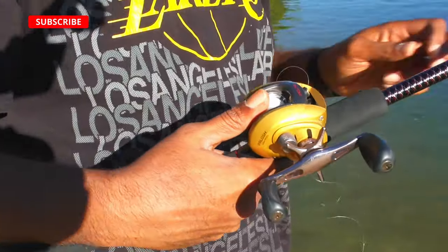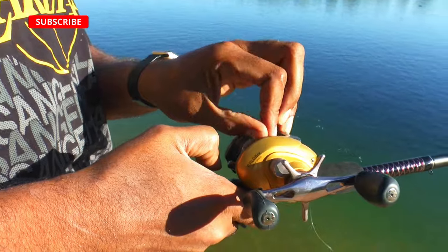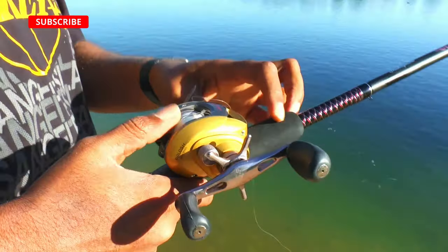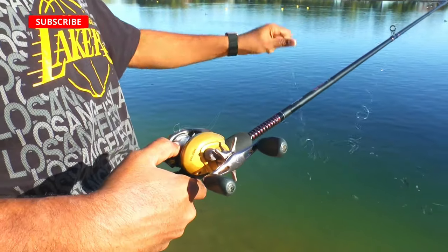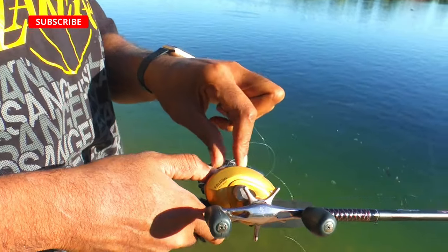A lot of times when you come out here with these baitcasters, if you overcast them, they're going to nest — what we call a bird's nest — like this. You just have to be patient with it. Take your time and get the knot out. Don't pull it too hard, just work with it and it will eventually come out. You just got to take your time and be patient. This happens a lot with baitcasters.